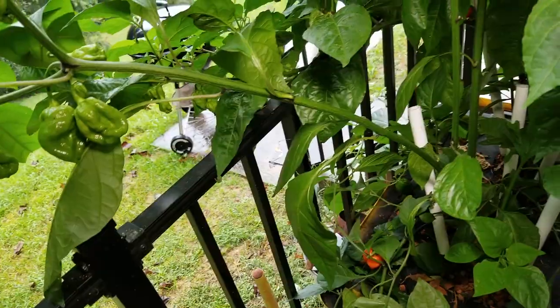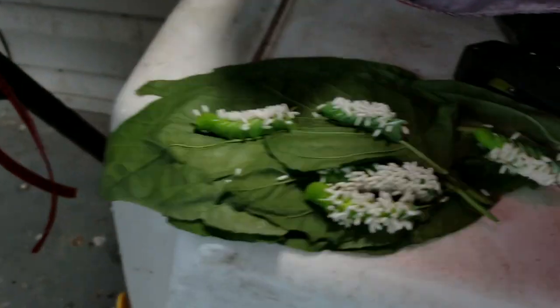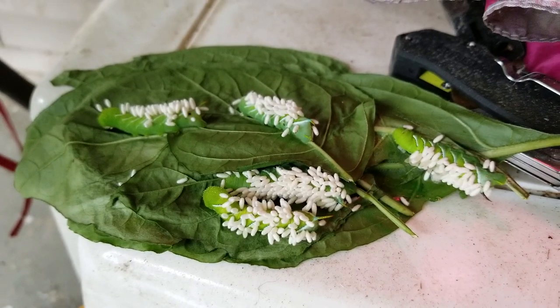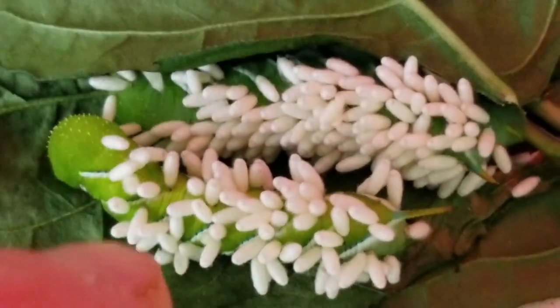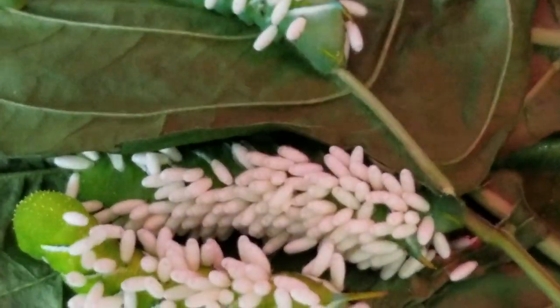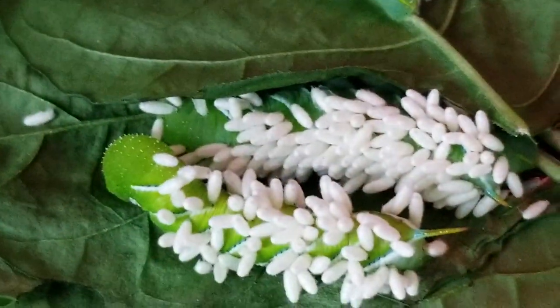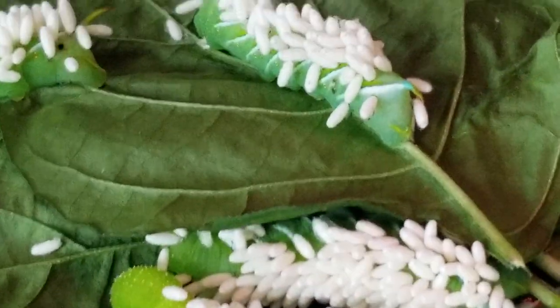There are a few droppings on top here. I picked some hornworms off and set them to the side. These are the little casings for the wasp larvae — they're feeding on the worm. Basically they eat the worm from the inside and then hatch out of these little cocoon-looking things.